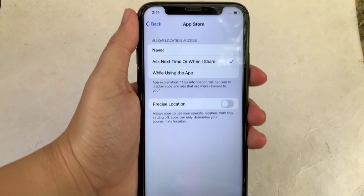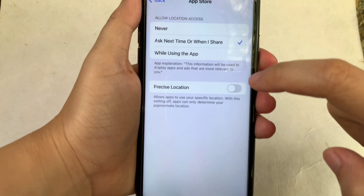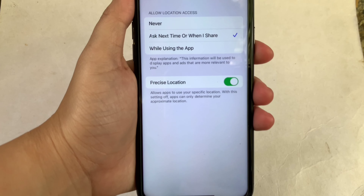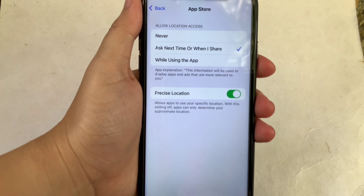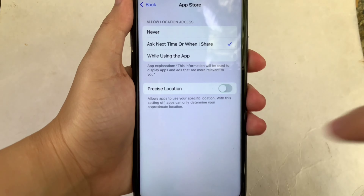Then in the App Store, as you will see, there's a switch button on the right side of Precise Location. All you have to do is just turn it on to enable it until it becomes green. When Precise Location is enabled, it allows apps to use your specific location. With the setting off, apps can only determine your approximate location. And if you want to disable it, just click the switch button again.